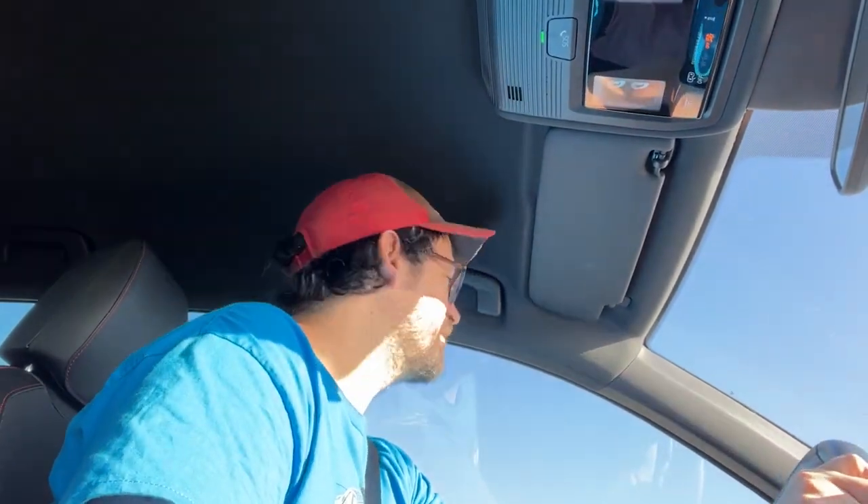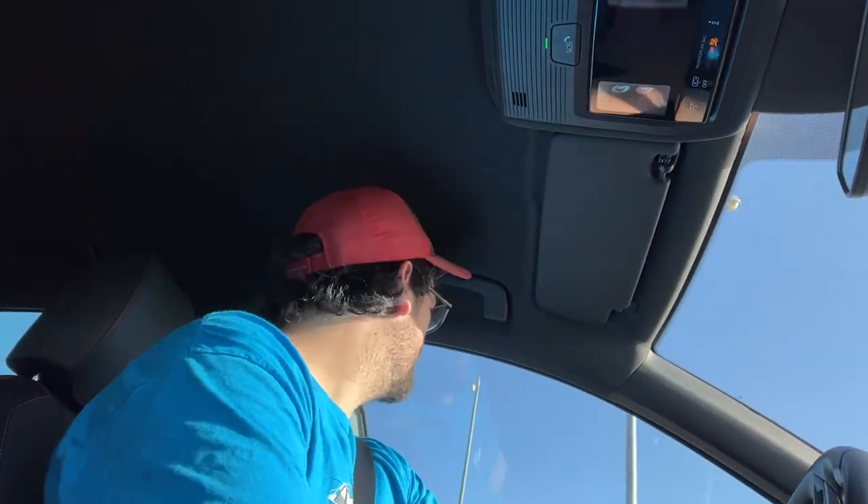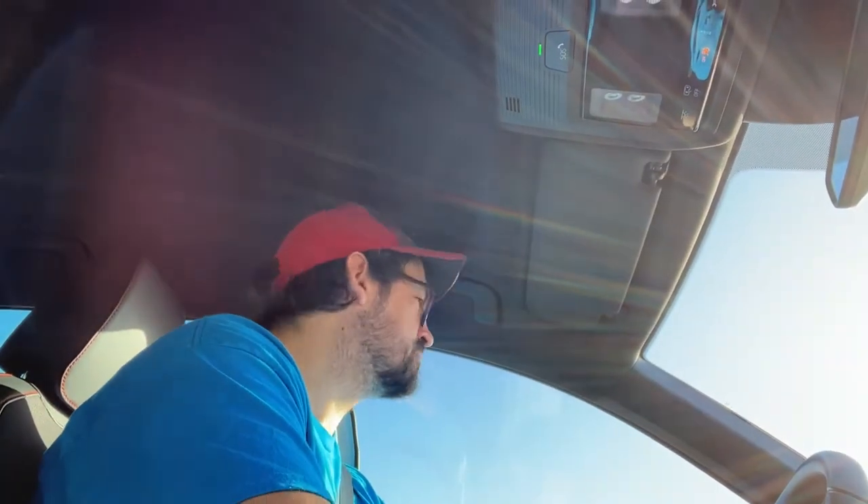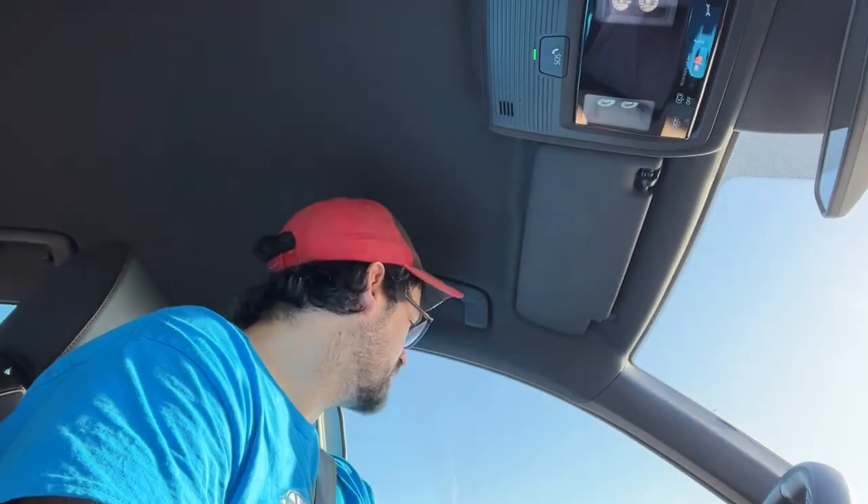It definitely doesn't have the low-end torque or grunt of a 5-liter Mustang, but once you get above 3,000 RPMs it does pretty well. Roundabouts everywhere — much more efficient than intersections like we have everywhere in America.